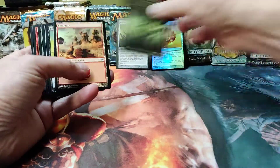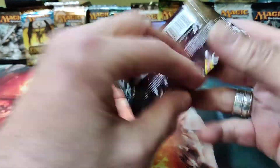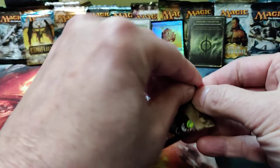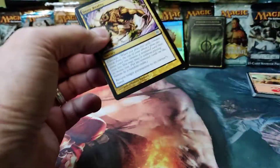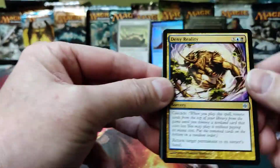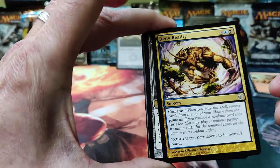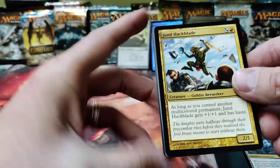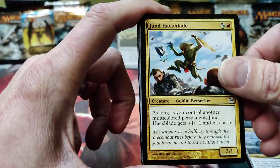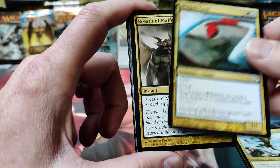We're going to open up Alara Reborn next. I'll put the poison counter up — kind of a fun revisit. Alara Reborn I think had only multi-color cards, which it was known for. Any of these singles you guys are seeing will be available on our website. So we've got Deny Reality — a cascade card — Black, Blue. Glass Dust Hulk, Jund Hackblade.